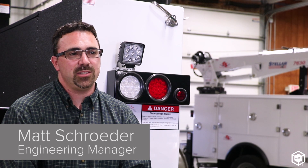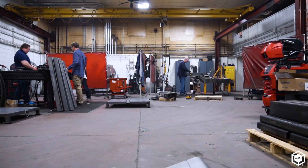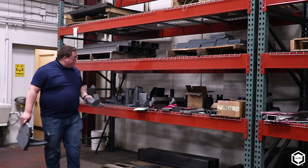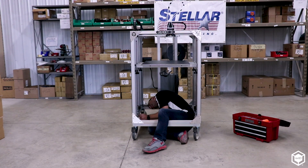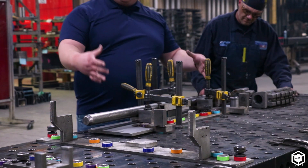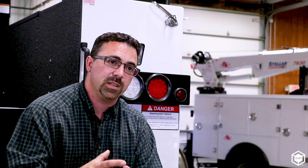My name is Matt Schrader. I'm the Engineering Manager at Stellar Industries. I think initially we were focused on the costs and the timing aspects and being able to just print something when we needed it. That was initially. Once we brought it in, it excited people's ability to think outside the box. It got people thinking about innovation in ways that we originally weren't intending.